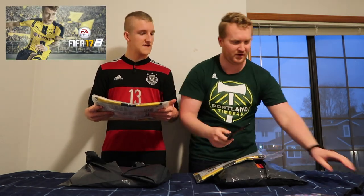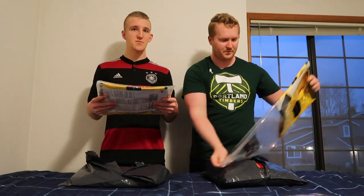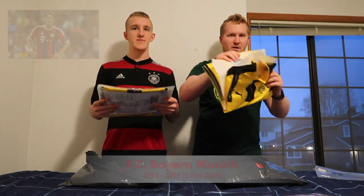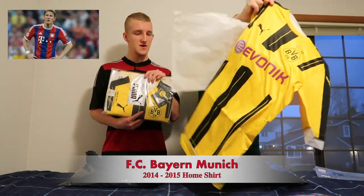The one from the Marco Reus cover — yeah, 17. You don't even need the knife anymore. This is probably one of my favorite jerseys, along with the Bayern Munich 2014 blue and red one. So this is a must-have for me; I really enjoy this.